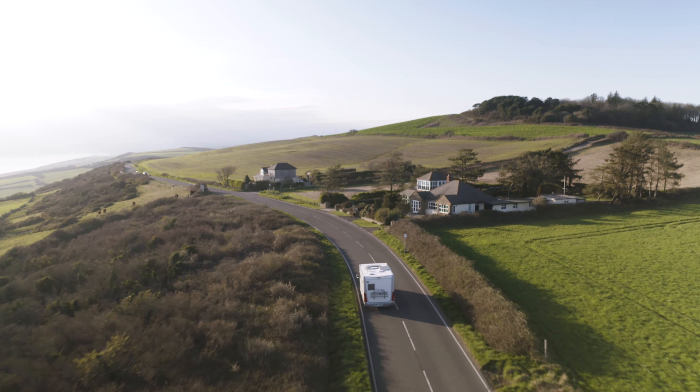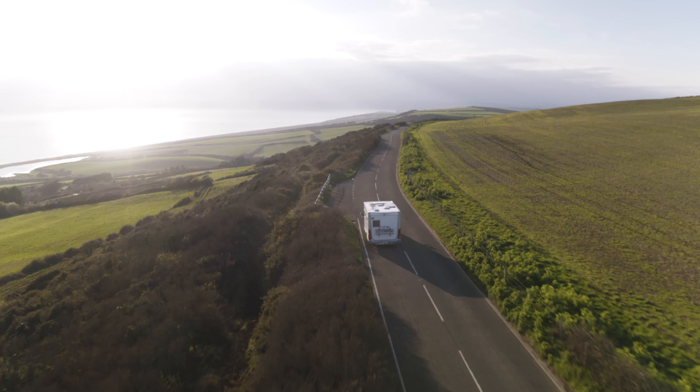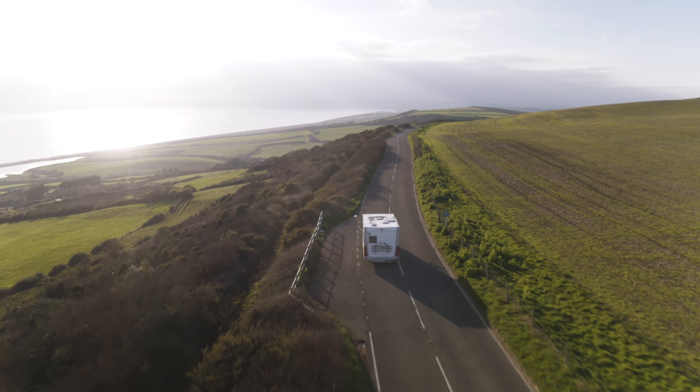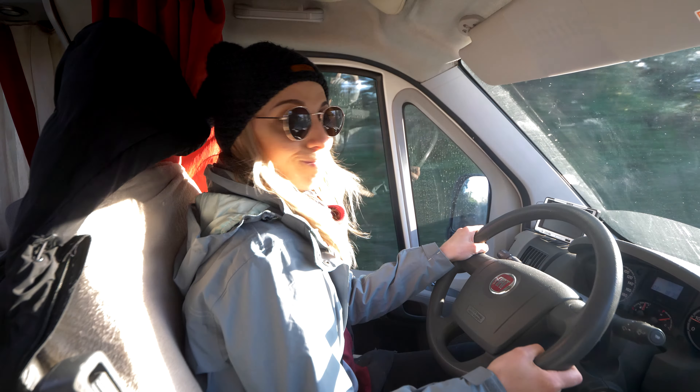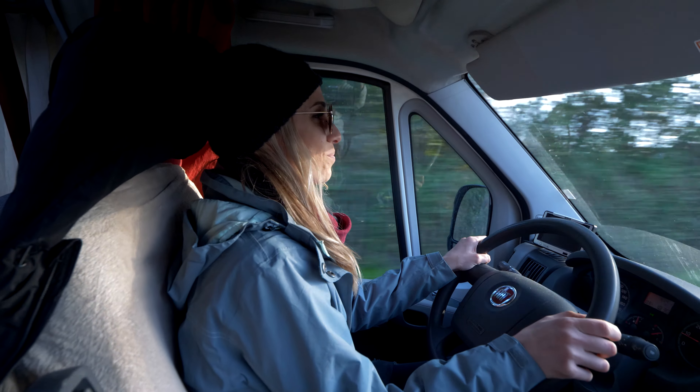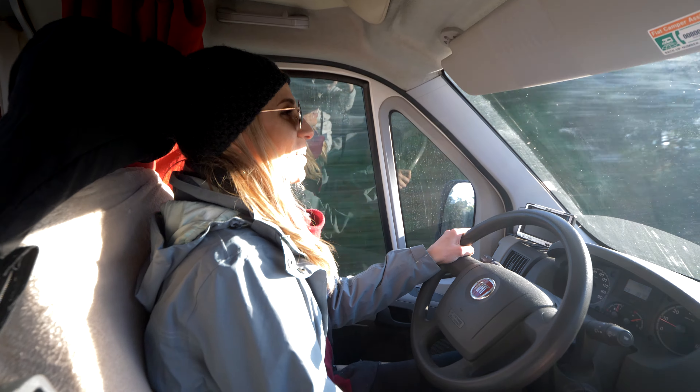We didn't know about this beautiful drive here, and this is something we really love about this road trip — you never know what you're going to find. Green countryside to the right and the blue sea to the left. And look who's driving now — Charlene's first time on the wheel! She says she's driving better than me.